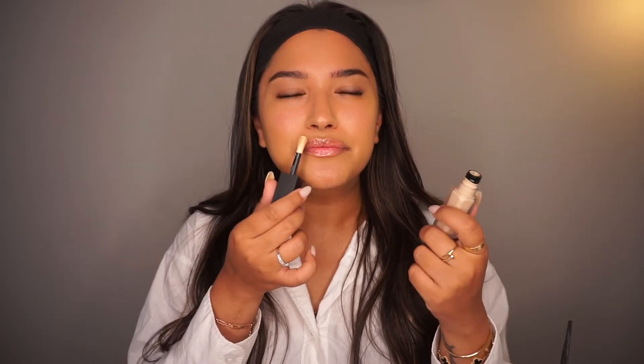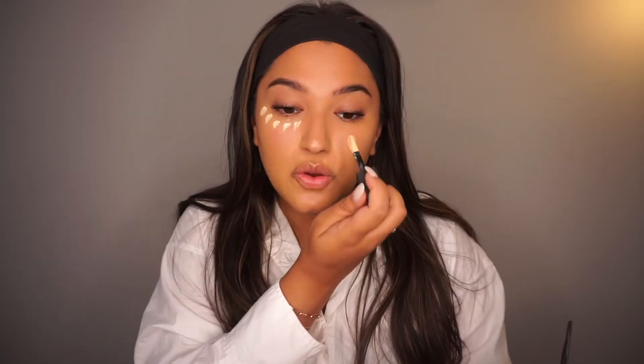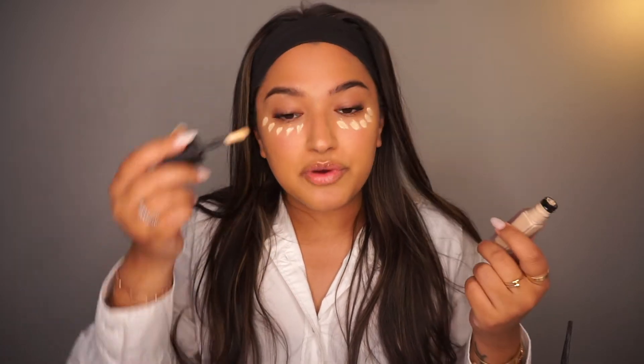I don't like the way it smells at all — it smells like how makeup smells when it gets old, like clay. I hope it's not old! Anyway, we're just going to apply this directly under my eyes with the applicator. This is a matte concealer so if it comes off a little dry, that's expected. The color looks good — super bright, but I'm into it. It's very full coverage — you definitely don't need a lot, maybe one or two dots, but I like to go all in.